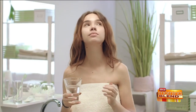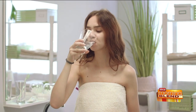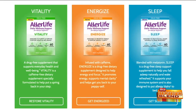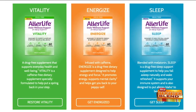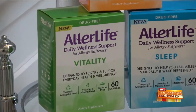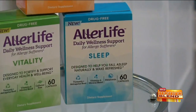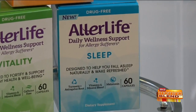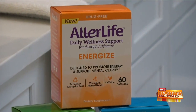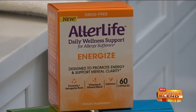AllerLife doesn't treat allergy symptoms like a runny nose, sneezing, or itchy watery eyes — that's what allergy medication is for. It's intended to be taken as part of your daily regimen and comes in three different forms: AllerLife Vitality for everyday health and well-being, AllerLife Sleep designed to help you fall asleep naturally and wake feeling refreshed, and Energize to assist in promoting energy and help support mental clarity.